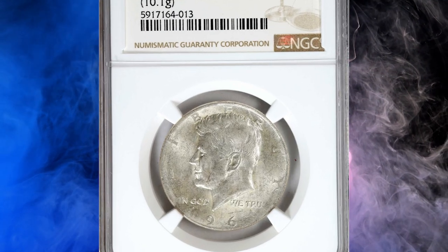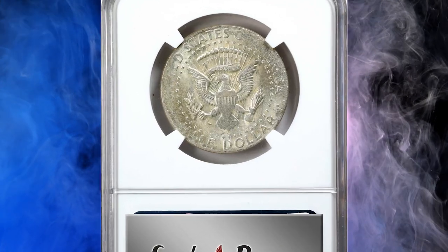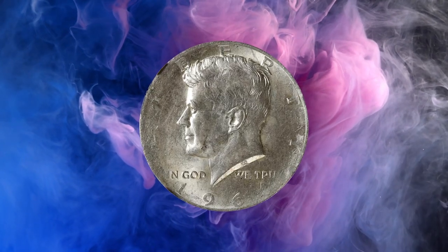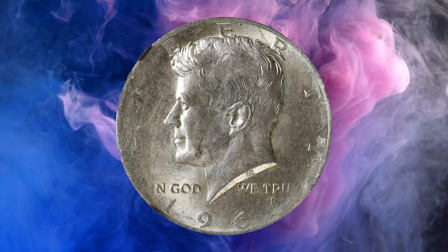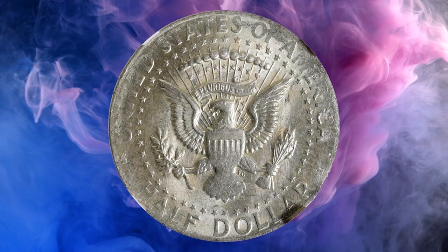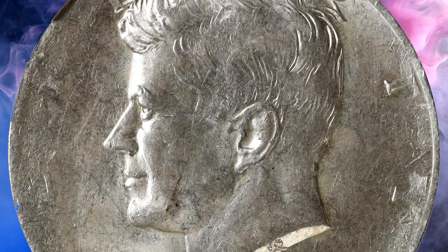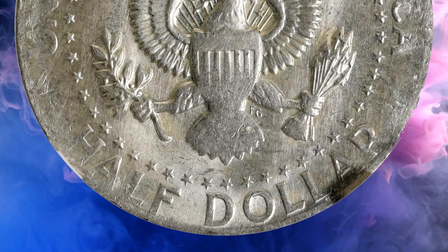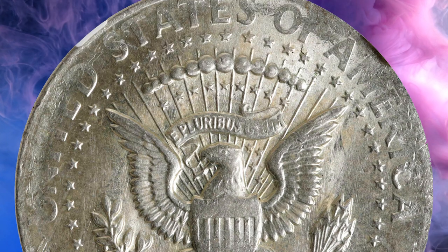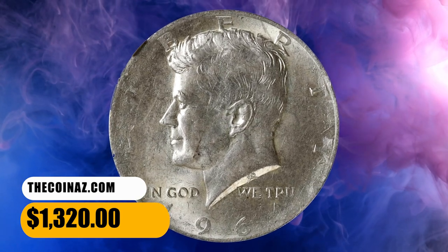Number 15: this is a 1964 Kennedy Half Dollar struck on a Washington Quarter planchet, graded mint state 61 by NGC. This error coin weighs 10.1 grams, while a 90% silver half dollar of 1964 should weigh 12.50 grams. Well-preserved with brilliant satiny mint luster, the strike is almost perfectly centered on the planchet with sharp definition of the date and border legends. Pronounced softness is seen on the reverse, most visibly at the rims. Scarce and desirable, it ended up selling for $1,320.